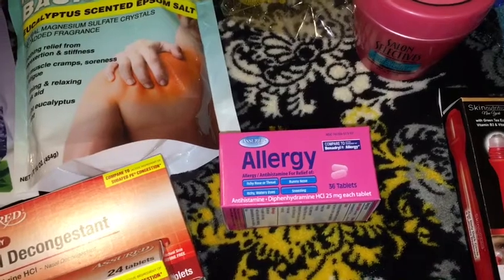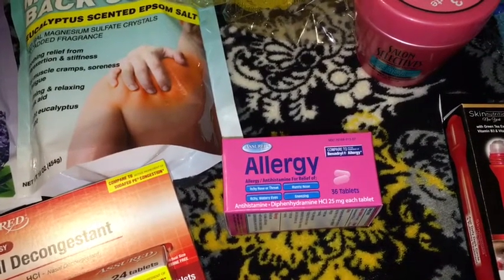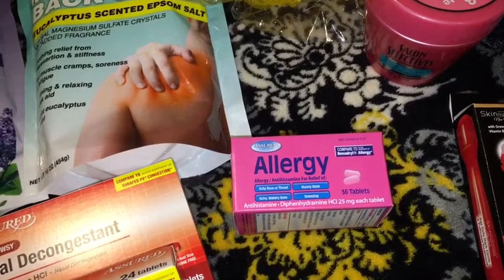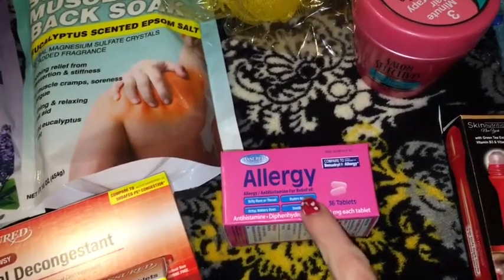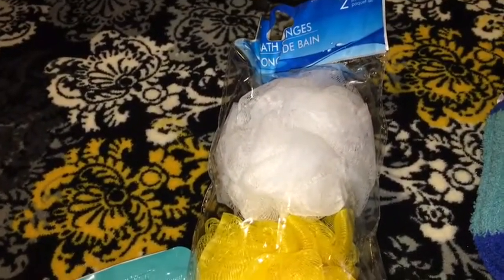I also picked up some allergy medicine — it has 36 tablets in the box and this is just as good as Benadryl. I also picked up some bath sponges in the two pack.